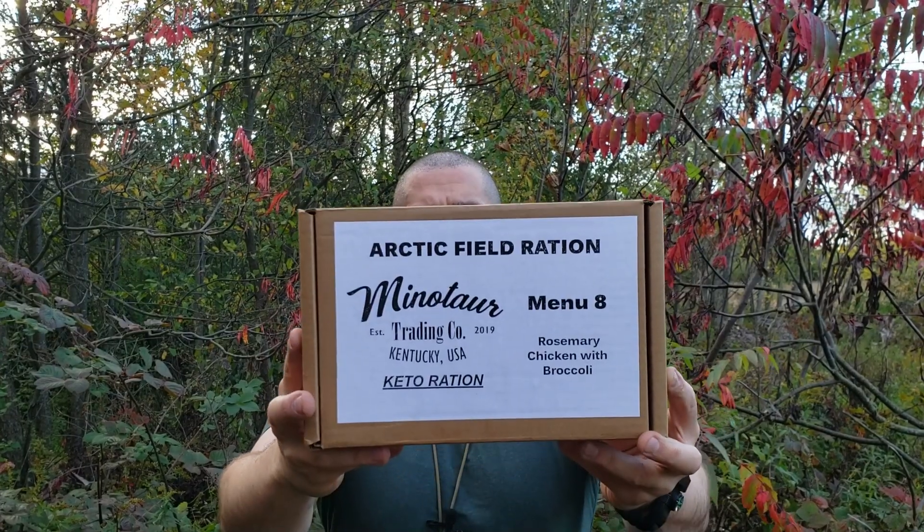Final thoughts on menu number eight, Arctic Field Ration — rosemary chicken with broccoli keto ration. I tell you what, it's pretty awesome. Really enjoyed all the flavors. The main was fantastic by itself, but I like amping it up, so I mixed it with the French onion soup, Tabasco, and cheese — just fantastic. This is comparable to non-keto rations in terms of satisfaction. The chocolate substitutes were really sweet to me, but overall a great ration. Check out minotaurtradingcompany.com — link is down below — and use Dubsea for 10% off. Thanks for watching, have a great day.